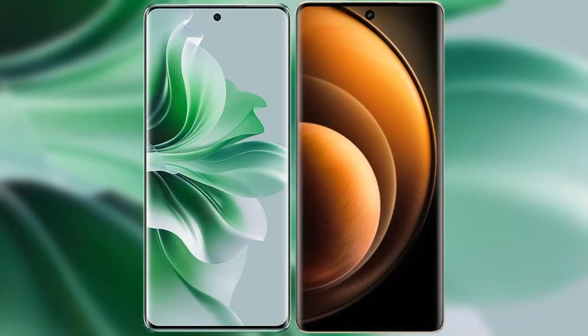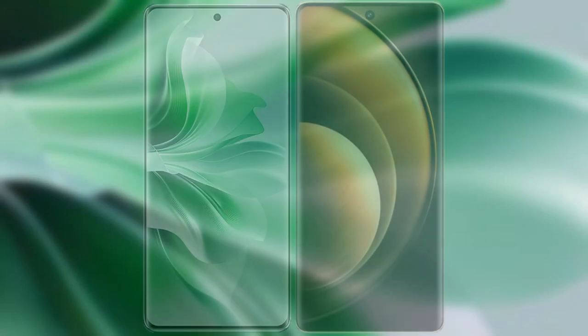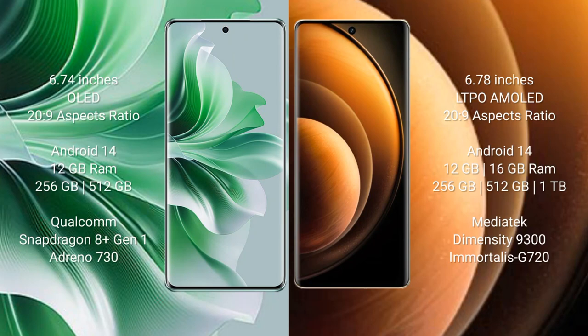I will compare the new OPPO Reno 11 Pro with Vivo X100. OPPO Reno 11 Pro comes with a 6.74-inch OLED display and 26:9 aspect ratio. Vivo X100 comes with a 6.78-inch LTPO AMOLED display and 26:9 aspect ratio.